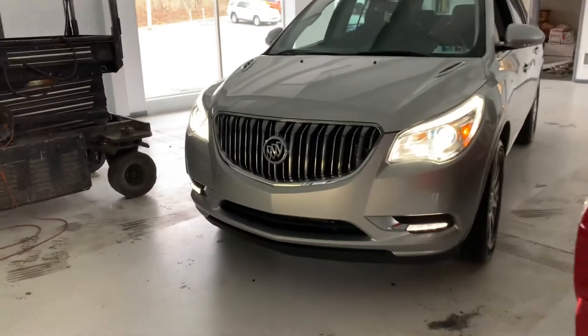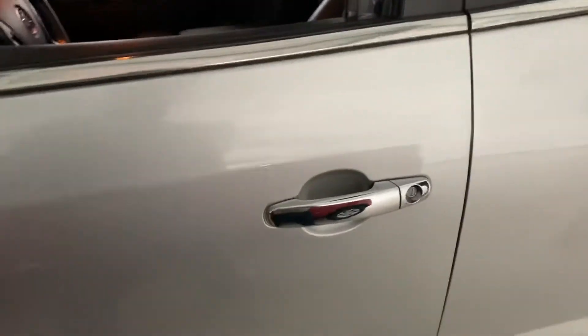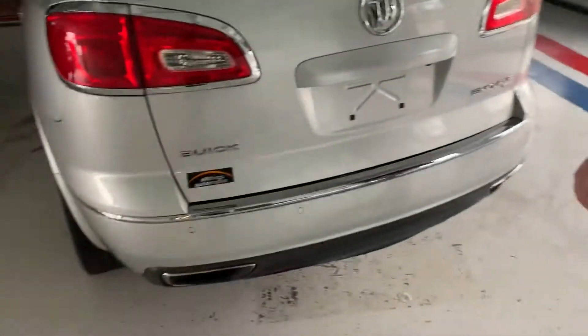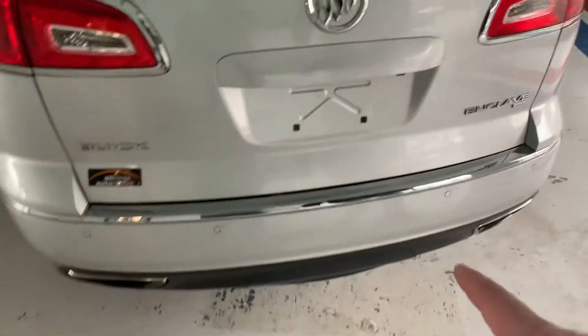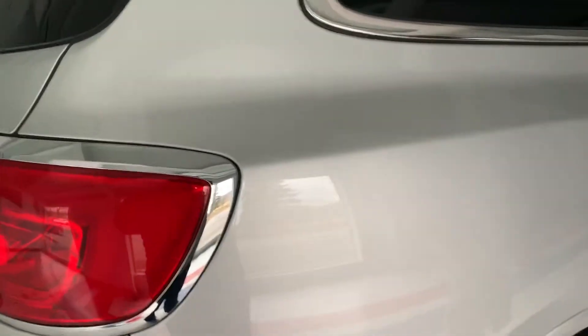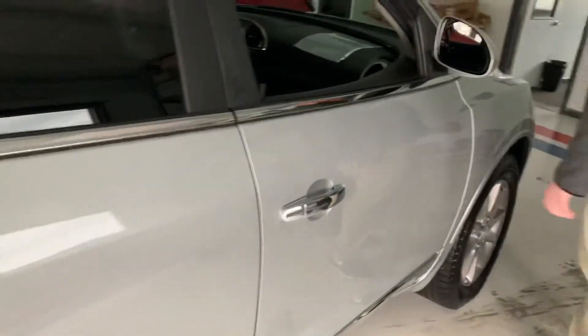Now let's go ahead and look around the outside for any blemishes. We like to be as transparent as possible with all of our vehicles so you know what you're looking at before you come out. There is a little mark right here by the gas tank door — very minor, could probably be touched up if you want. That was just a piece of fuzz I thought was a big scratch — no worries. Continuing around, there are a few dirt spots and wax spots — that's about it.